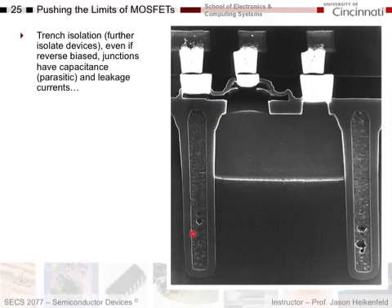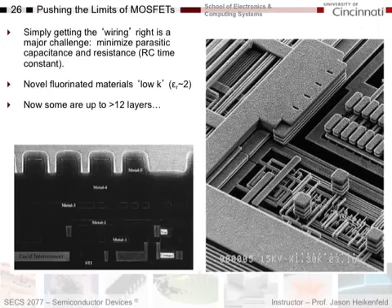Some of the things they're also doing: if this is a MOSFET, in between transistors they've done trench isolation, where they etch down into the substrate and fill it with a low-capacitance material to isolate one transistor from the next. All the parasitic capacitance and leakage currents between transistors are isolated, further reducing power consumption and increasing the maximum switching speed.